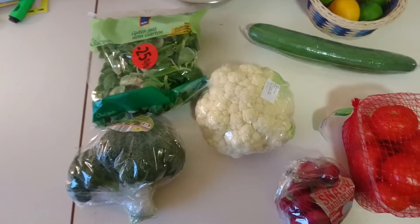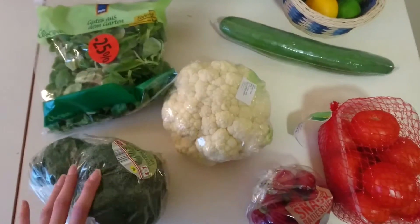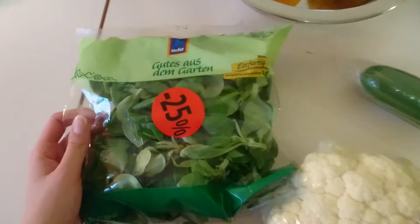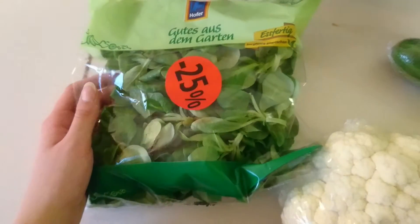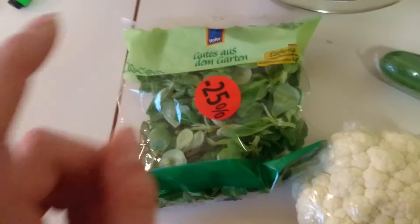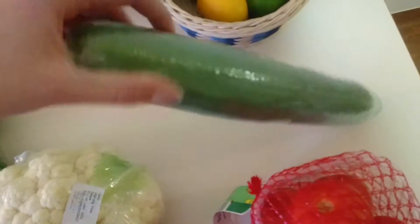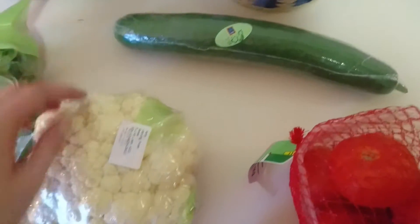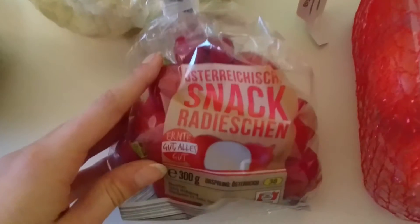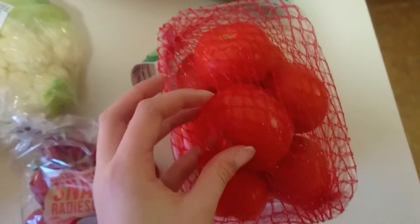Then we have veggies. We have broccoli, salad — it's called, I don't know the name in German or even in English, but in Slovak it's 'poľný šalát'. This is Gurke, or cucumber, and cauliflower, radishes — Radieschen in German — and tomatoes. I love tomatoes so much.